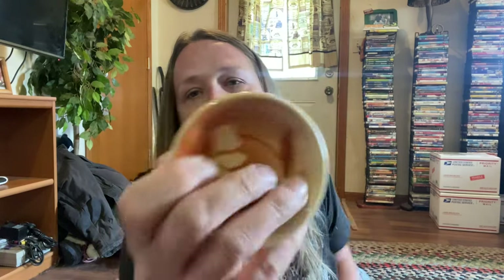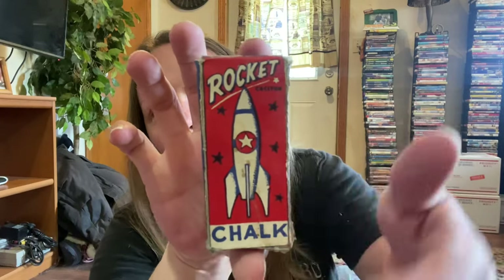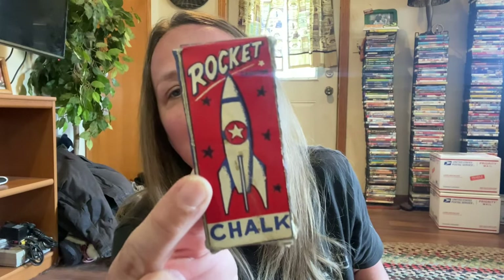Mom picked up a cute little restaurant butter pat type plate. I picked up this cute little box of chalk — I think that would be adorable just to sit in someone's display. I like the rocket on it. It is double-sided. I'm going to have to get this sticker off very carefully — I think I can do it without a blow dryer because they stuck it on very lightly. And voila — perfect. That is a cute little vintage chalk box.